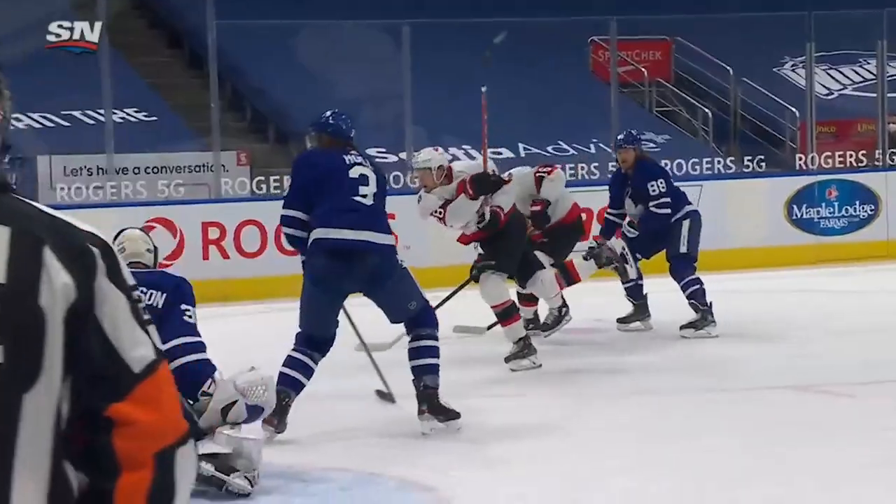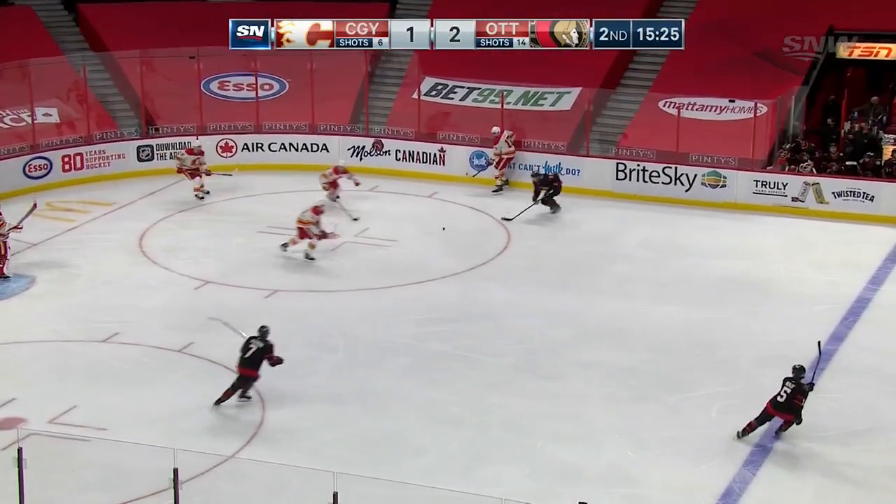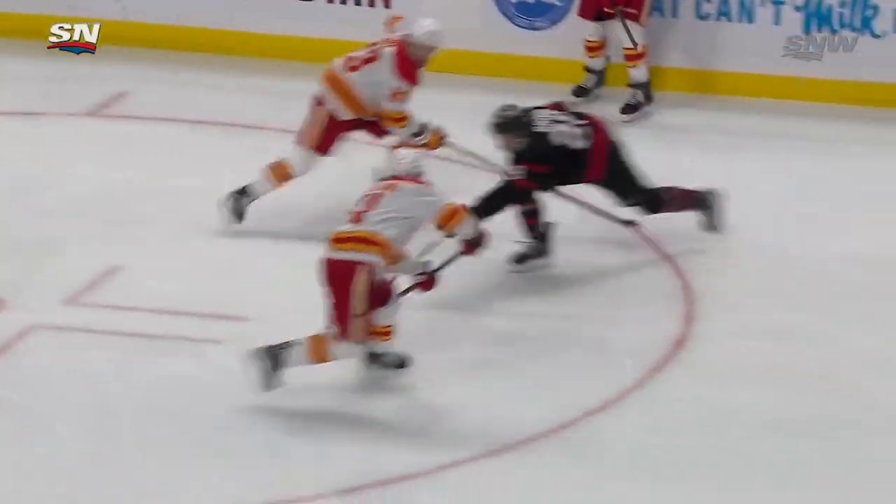Ottawa working pretty effectively down low, as you can see the cycle work. Down from behind, a little backhand pass. Riddick out of the goal, plays it back up the boards — tipped off the wall. Stolen, though, by the Sens. Here's a chance — they score! Connor Brown able to steal the puck and put it home on the backhand. It's 3-1 Ottawa.